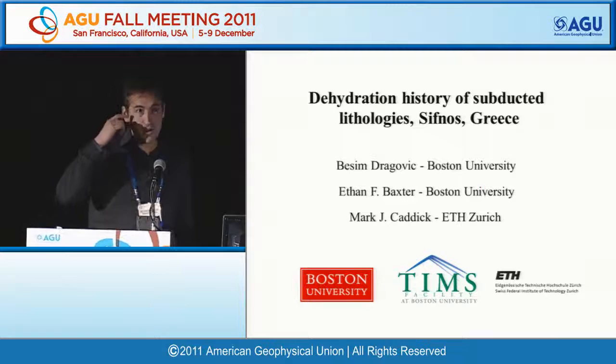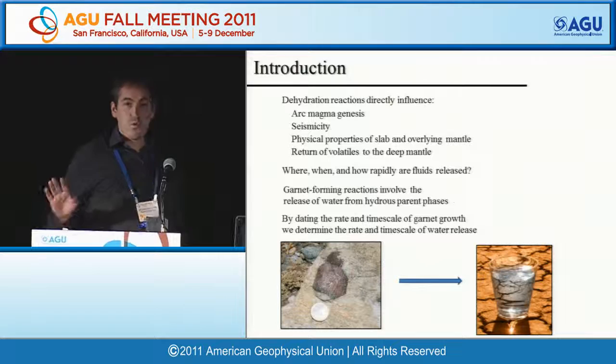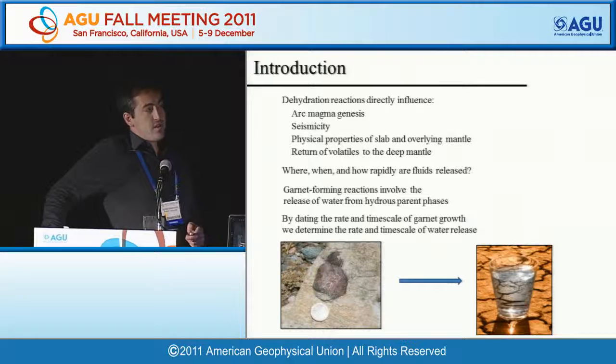Thanks, Greg. I want to thank everybody for coming here and thank the conveners for putting this session together. As we're all being made aware, the dehydration reactions happening during subduction directly influence many processes we've been discussing, including magmagenesis, seismicity, physical properties of the slab, and the return of volatiles to the deep mantle.